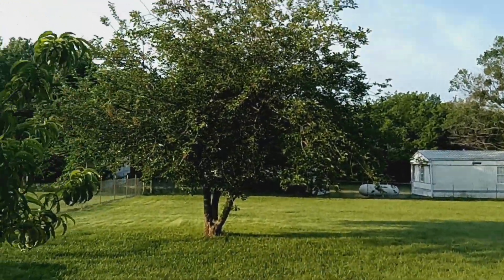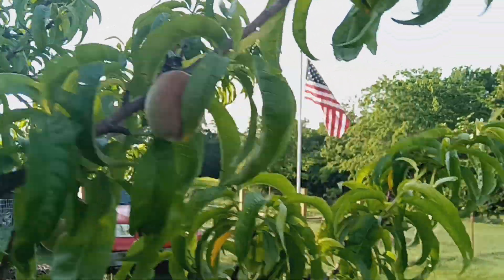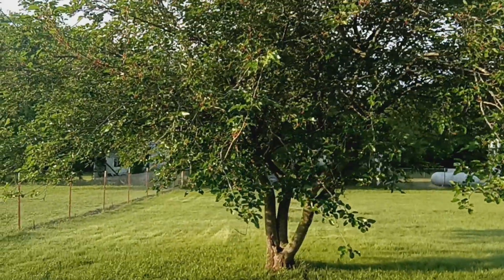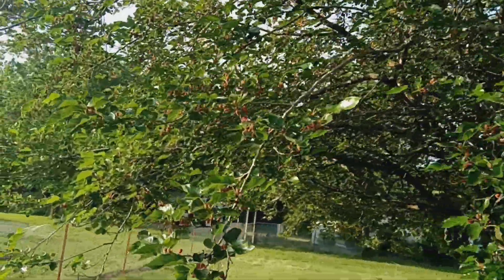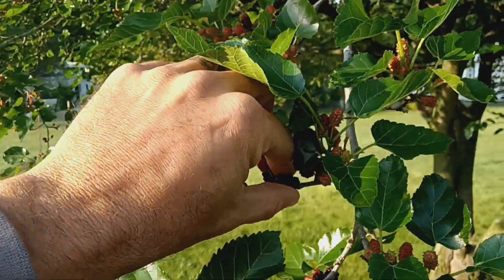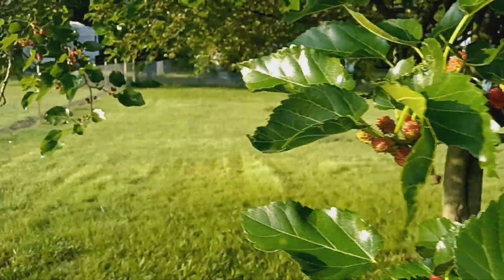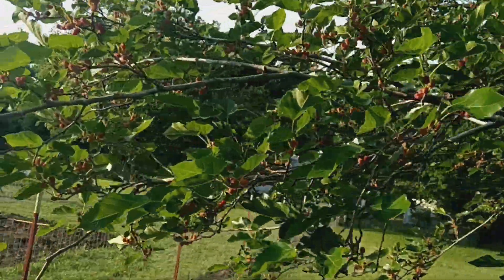Over here to the mulberry tree. The mulberry tree is loaded. These are itty bitty though. Let's see right there. Not bad. Most of them are small.